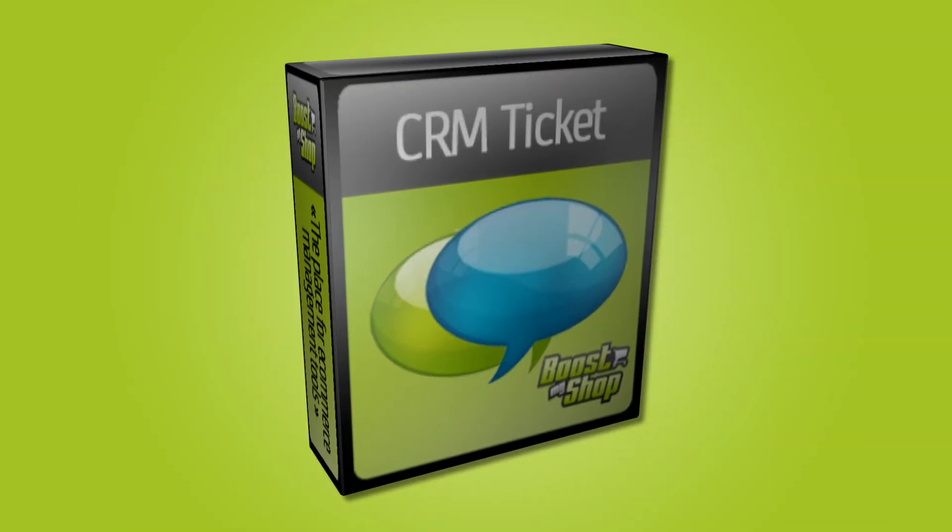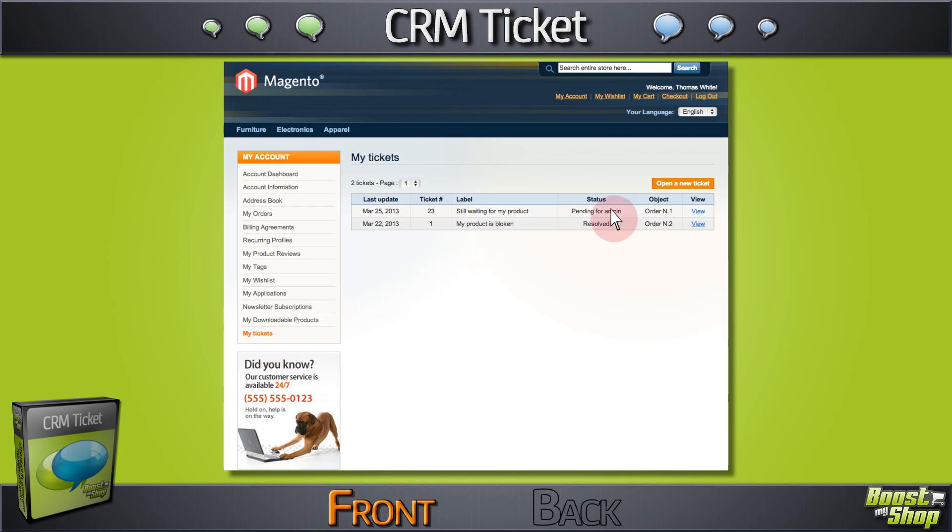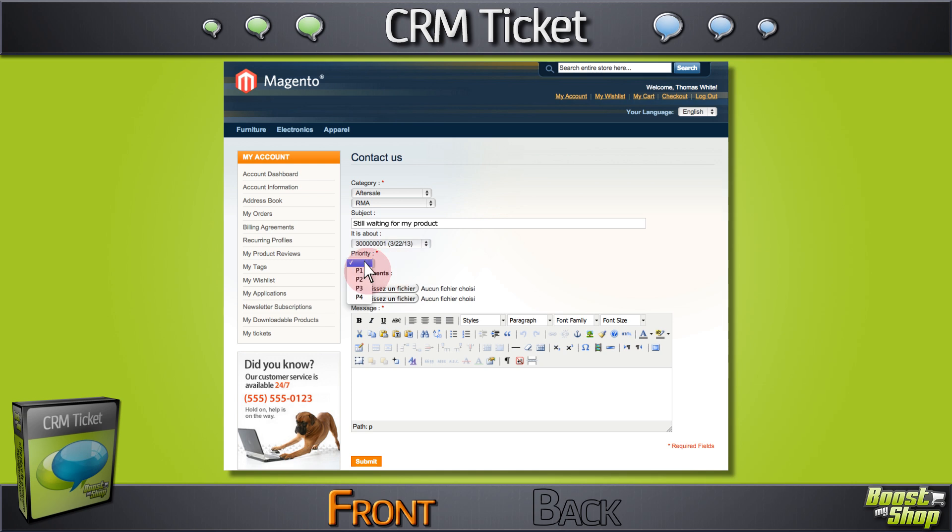With CRM Tickets' very simple and intuitive interface, your customers will easily create a ticket contacting you by phone, email, or from their account page.